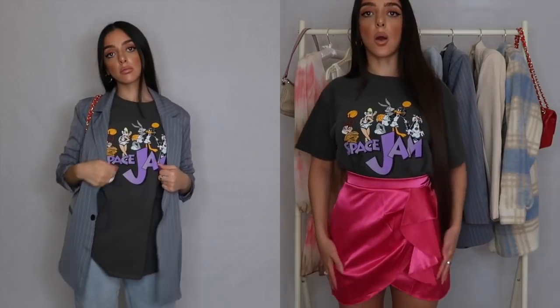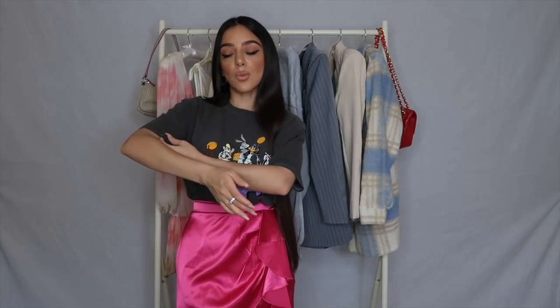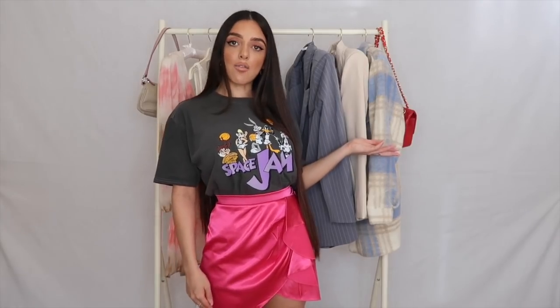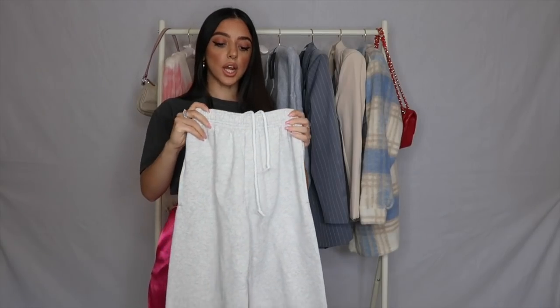You can just throw it on with a pair of jeans for a cute casual vibe, or dress it up like I have by tucking it into a mini skirt. The material is really breathable and comfortable whether you're wearing it around the house or out with friends for lunch in hot weather — it's not the kind of material you'd sweat in. Here's an Instagram outfit picture so you can see the whole look together.